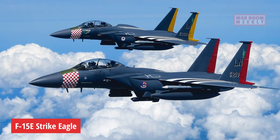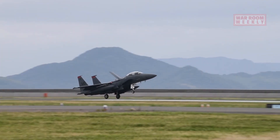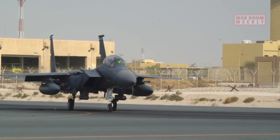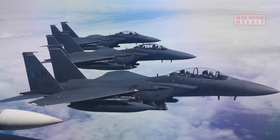This is the F-15E Strike Eagle. The F-15E Strike Eagle is a versatile and lethal multi-role fighter aircraft developed by McDonnell Douglas, now part of Boeing. Introduced in the 1980s.